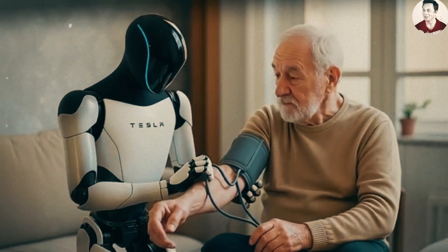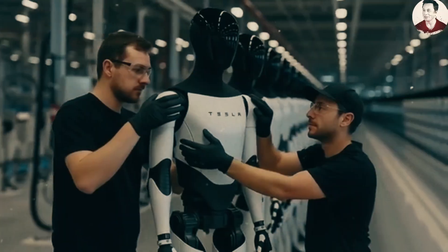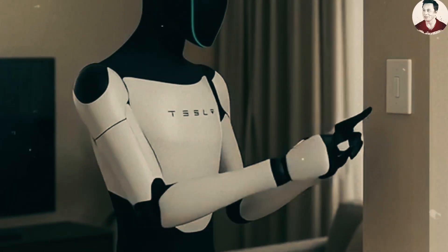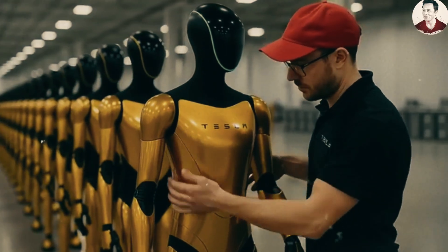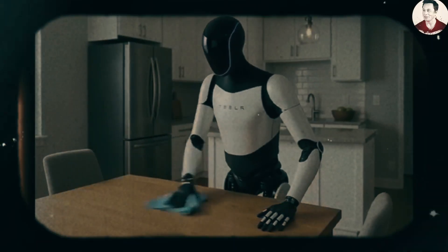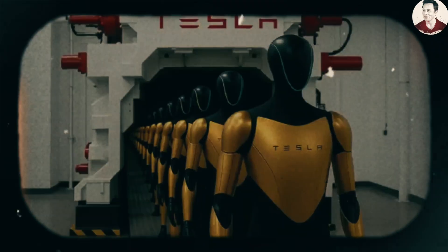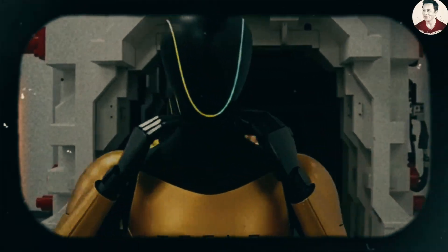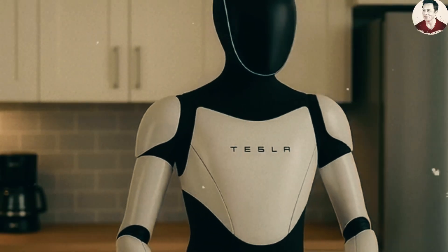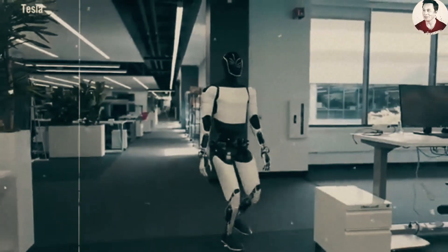That potential price jump is completely justified. Optimus Gen 3 isn't just a hardware upgrade — it's an evolutionary leap in physical interaction. Its new hands feature 42 independently controlled joints, allowing the robot to grip, twist, and sense force almost like a real human. Thanks to built-in tactile neural networks, Optimus can feel temperature, pressure, and surface texture — sensations that until now, only humans could instinctively respond to.